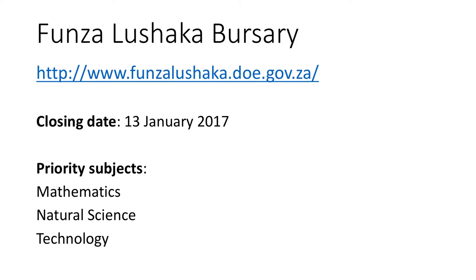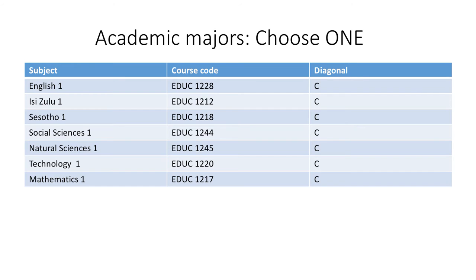You can visit the Funza Lushaka bursary website for more information. Please note the closing date for applications. What are the options available to you at the WITS School of Education? You will see that next to each subject is a letter. This is the diagonal on the timetable on which the course is presented. Each subject has a course code which begins with the letters EDUC. Choose one of these subjects and register for it.